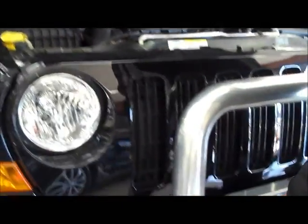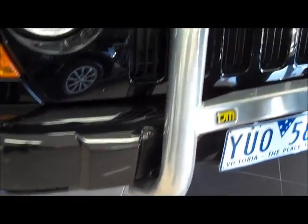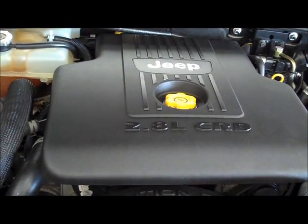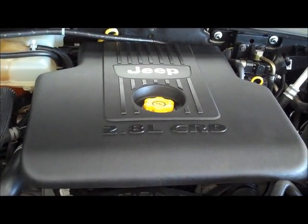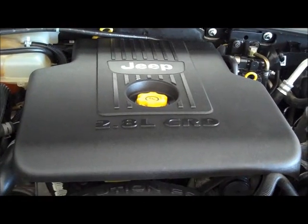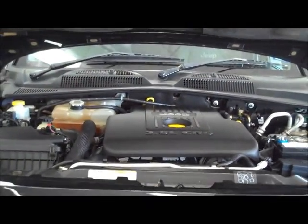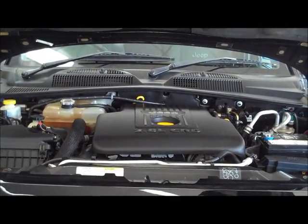Moving around to the front of the vehicle, we have the nudge bar on the front of the car. You're looking at a 2.8-litre inline double overhead cam diesel engine, with 9.9 litres per 100 kilometres combined fuel economy — which is outstanding and means you'll find the vehicle to be very economical.